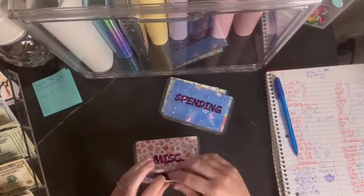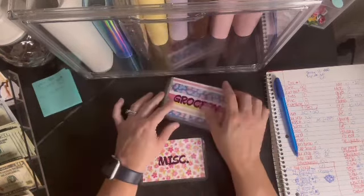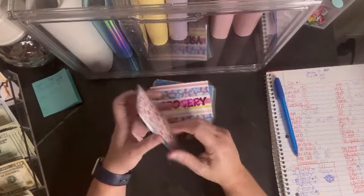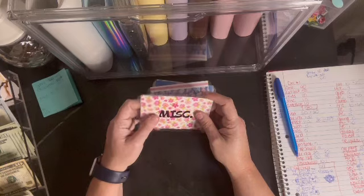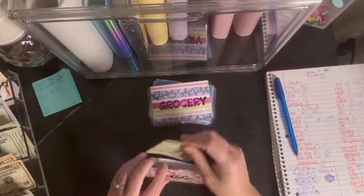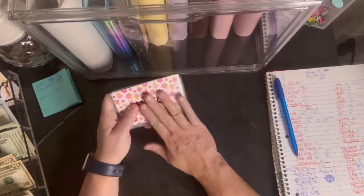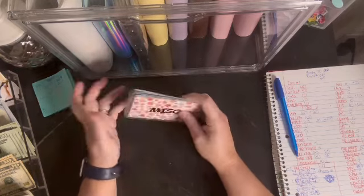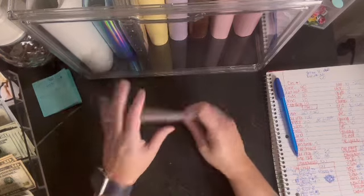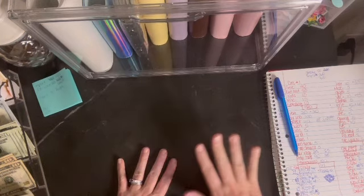Grocery gets $40. That's not my weekly grocery bill — that's just for couponing or picking up a couple of items. This week I used it because I had to pick up a couple of items and they only had the cash-only self-register open. That works out because that's kind of what this money's for. Sometimes I choose to not use it because I want it to go in the rollover binder, but I do struggle with that sometimes.